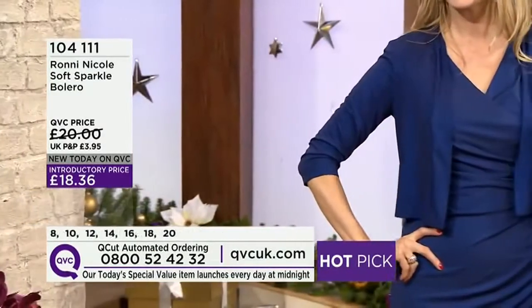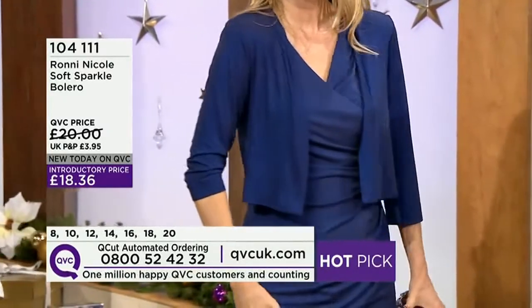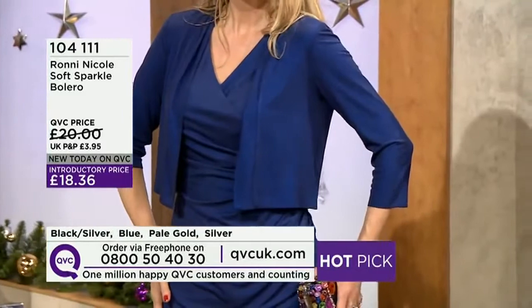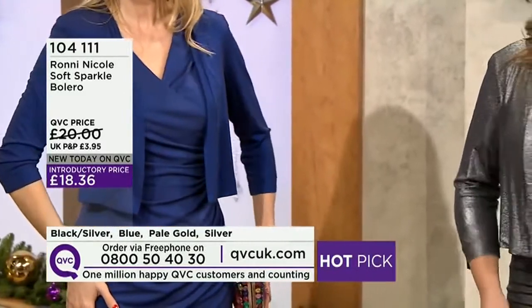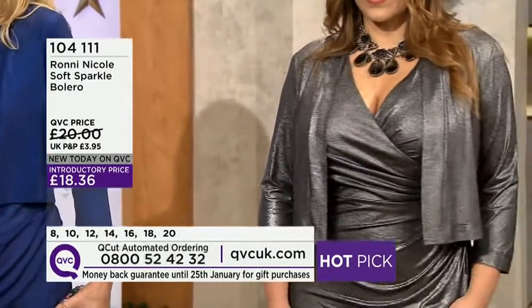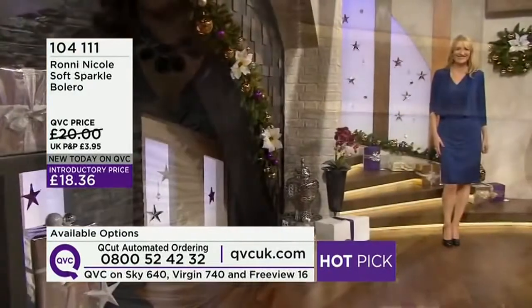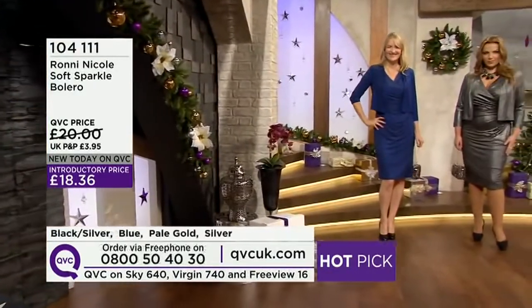How do we wash this? Machine wash cold, and then dry on a hanger — just hang it up to dry. It's lovely and lightweight, so it's not going to take long to dry in the slightest. Just a couple of hours and you're off and ready to go to the next party, if your stamina will keep you going that long.